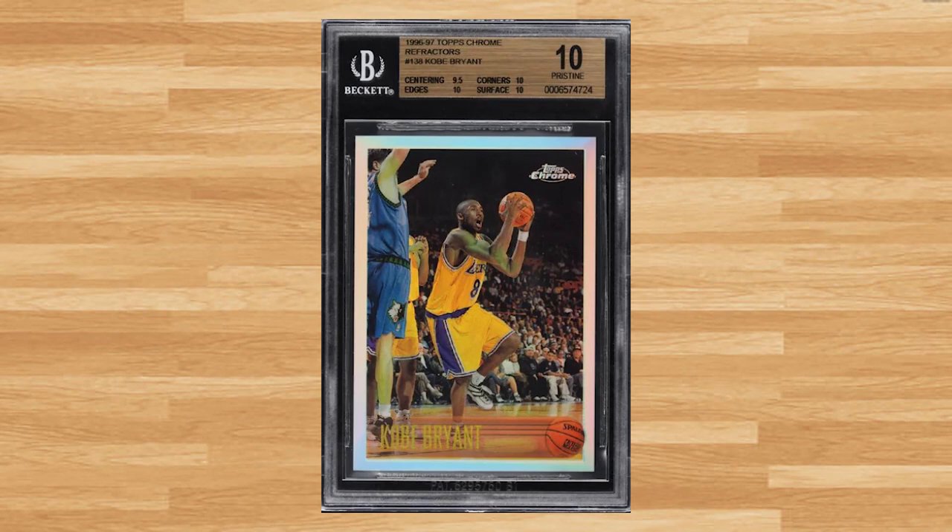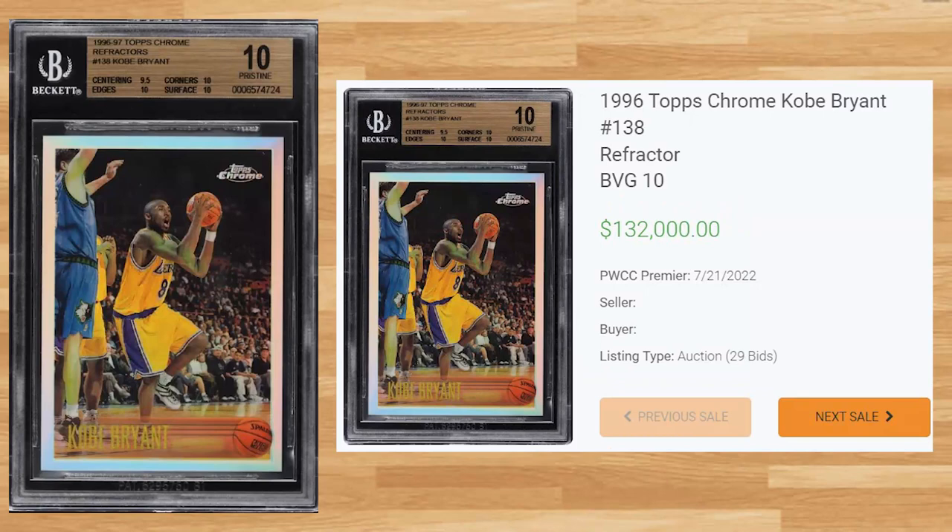Kicking off the top 10 of today's list is this 1996 Topps Chrome Kobe Bryant Rookie Refractor, card number 138. This BGS Gold Label 10 received 29 bids on July 21st and sold for $132,000. This card continues to fall, as the three previous sales of a BGS Gold 10 from 2022 sold for $144,000, $192,000, and $216,000. The record sell for a BGS Gold Label 10 is $516,000 from a Heritage Auction in February of 2021, while the all-time record is held by a Black Label Pristine 10 that sold for $1,752,000 at a Golden Auction in March of 2021.